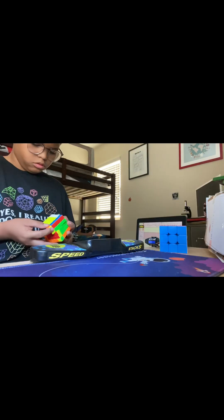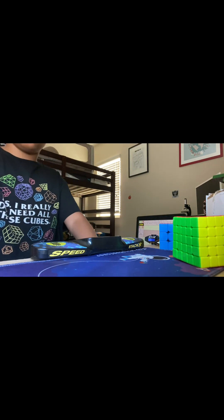3 minutes, 34 seconds — that was my third solve. Let's go — sub 3!